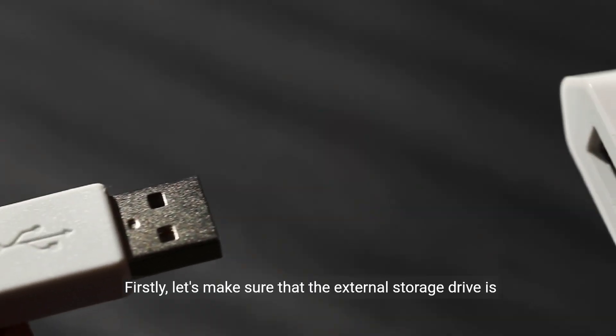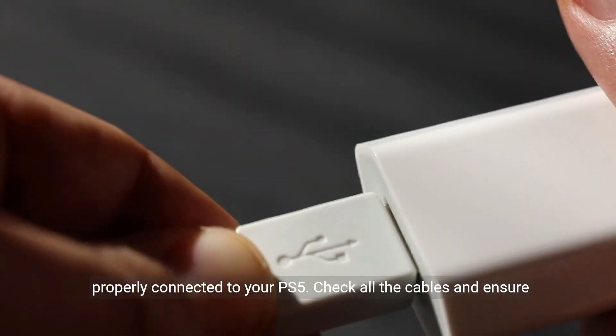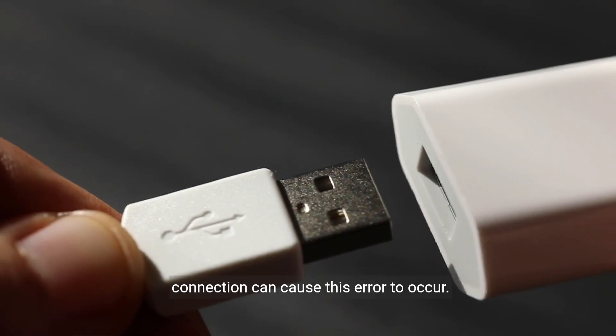Firstly, let's make sure that the external storage drive is properly connected to your PS5. Check all the cables and ensure that they are securely plugged in. Sometimes a loose connection can cause this error to occur.